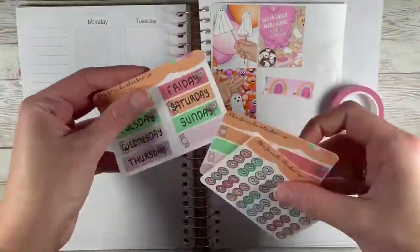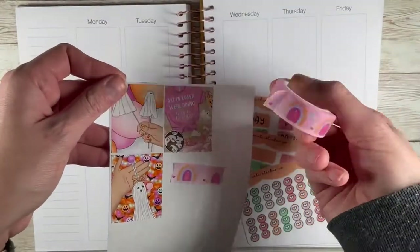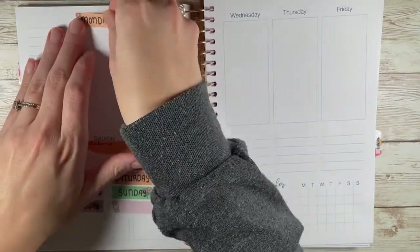Hello everyone, welcome or welcome back to my channel, ChenJoy Plans. Today I am back in my Planning Roses Planner to do a Halloween-ish plan with me.